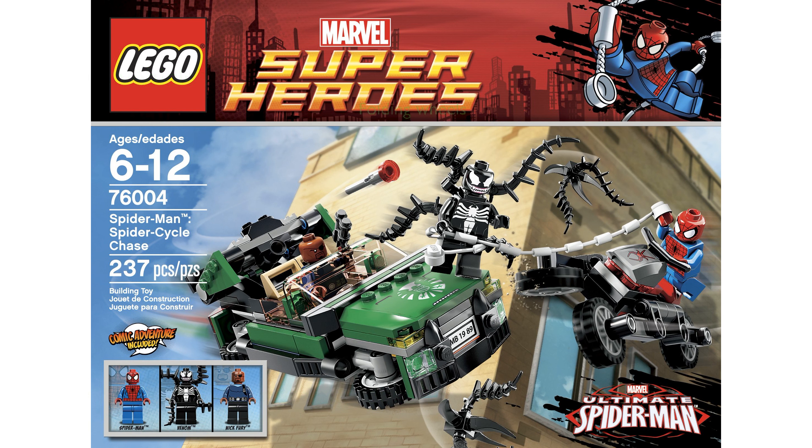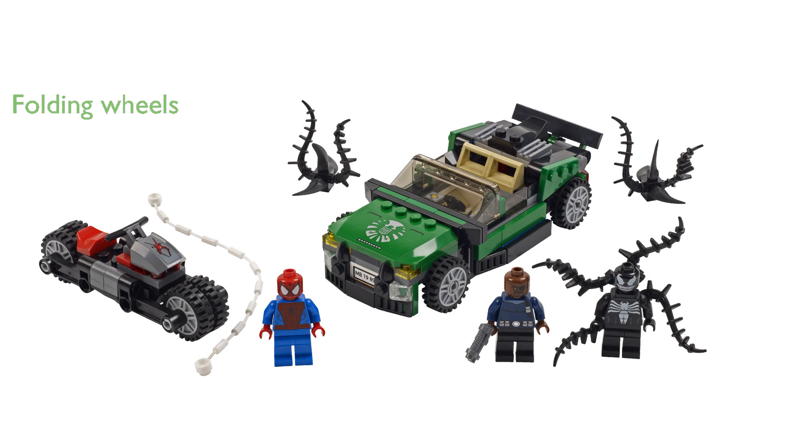The Spider Cycle is cleverly designed with folding wheels, allowing for both high-speed chases on land and thrilling pursuits in the air. The S.H.I.E.L.D. flying car is equipped with folding wheels and a hidden flick missile, enhancing the play experience with surprise elements.